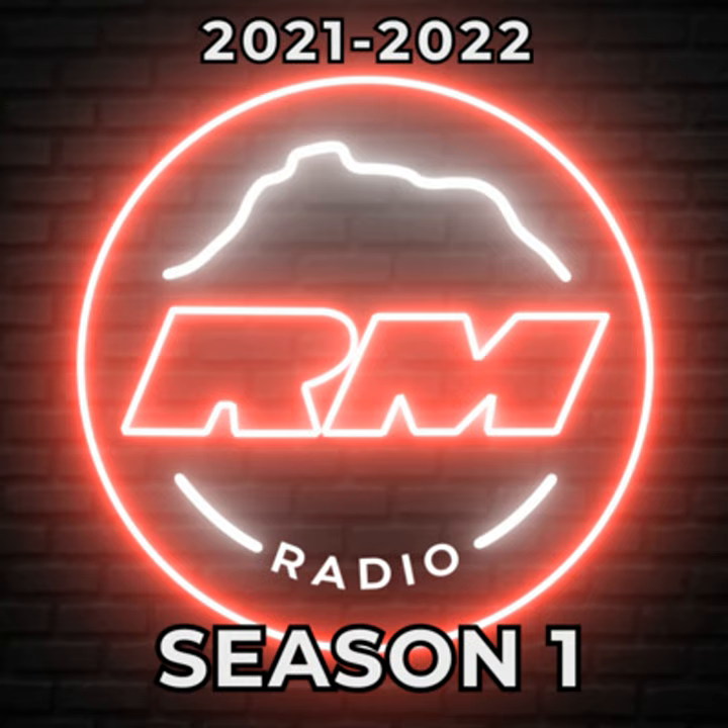JROTC is now offering dual enrollment credits for students who complete four years. Students can earn college credit towards a certificate in organizational leadership through MCC. Interested in the military? We can help you get a rank up in any branch of service. Stop by the JROTC building or email Major Cortez at olcortez@mpsaz.org and ask us how.